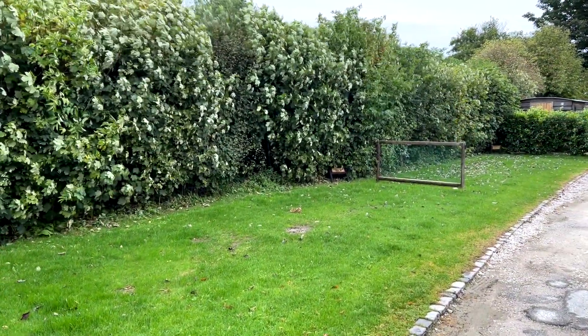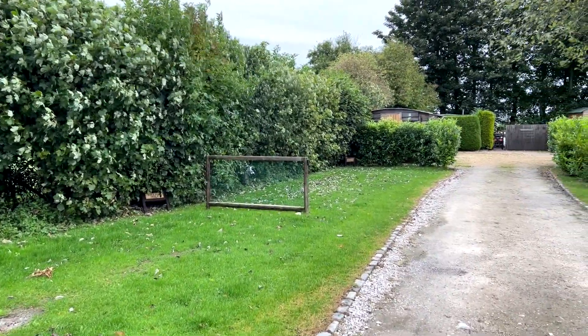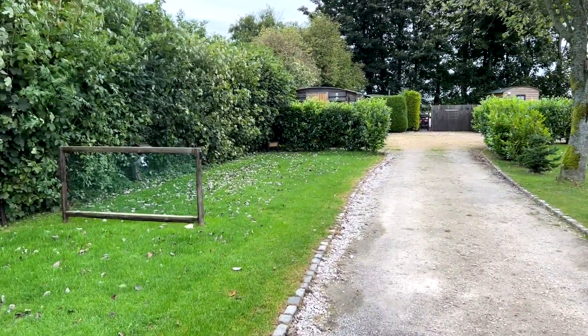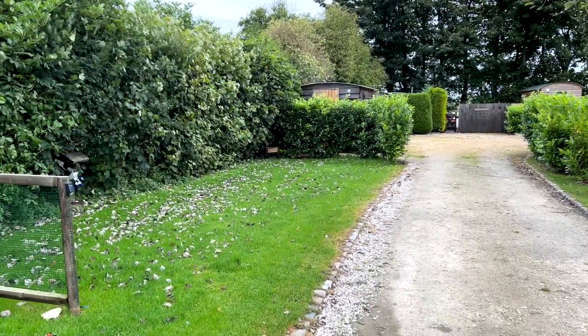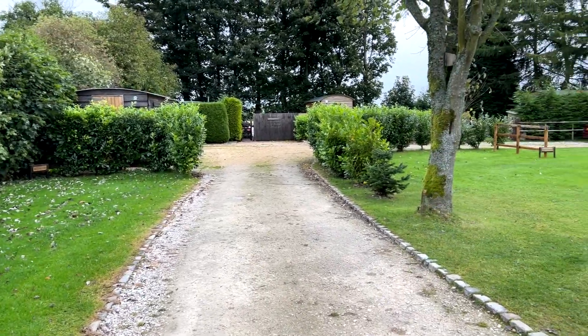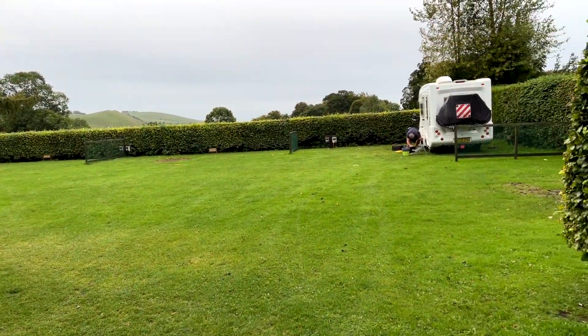These lovely little pitches here are what they class as their small campervan pitches. They've got hookup and they're right next to the toilet blocks, and as you can see you're opposite the main camping field where they have tents and motorhomes.